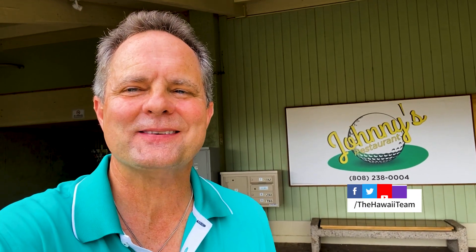Thanks for joining me today at the Waikoloa Village Golf Course. I hope that gave you a little feel for what the course is like. Remember, if you or anyone you know wants to buy, sell, or invest in real estate here on the Big Island or anywhere in Hawaii, you can reach out to us at the number on your screen or at thehawaiiteam.com. Aloha.